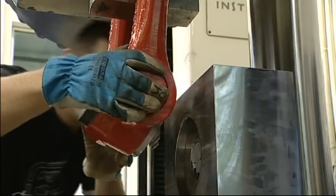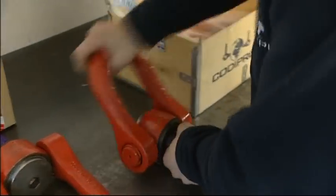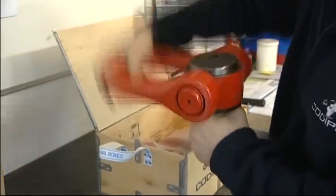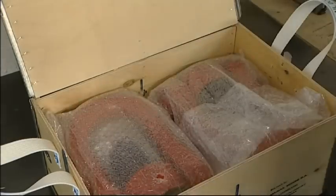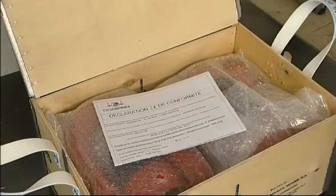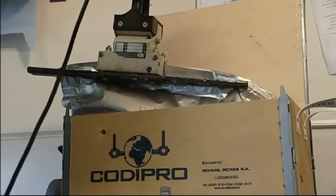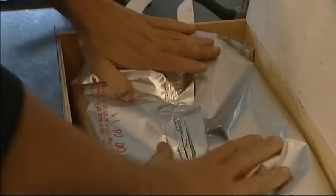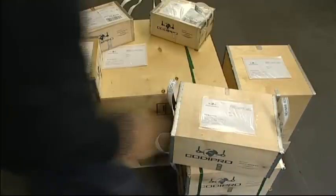Particular attention is paid to the protection of the parts to be delivered. A plastic mesh protects the axes. The rings are placed in a bubble wrap bag. Certificates of conformity and instructions for use accompany each shipment. If shipped by sea, a vacuum cover protects the rings from corrosion. Everything is packed in a sturdy, clearly marked plywood box.